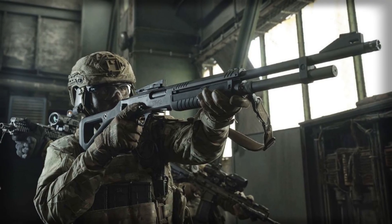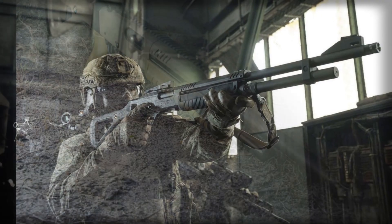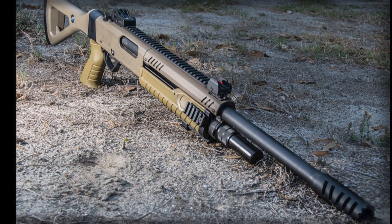Against this backdrop, Italy's Fabarm has developed a new solution rooted not in futuristic energy weapons or expensive missile interceptors, but in a technology centuries old: the shotgun.